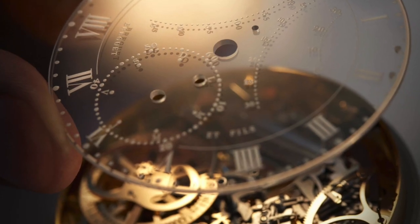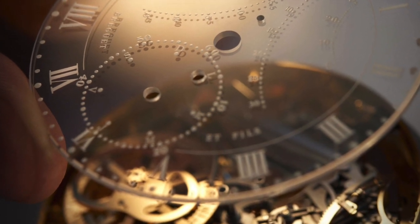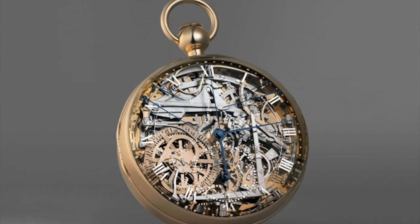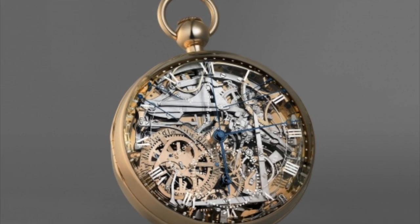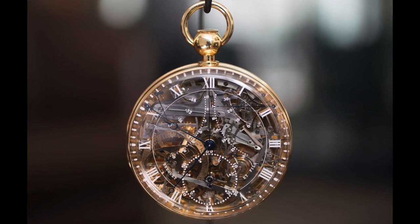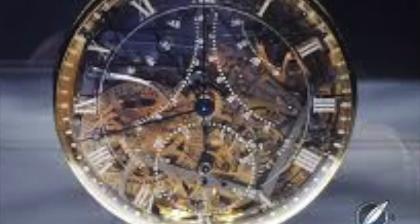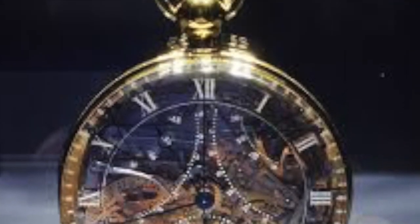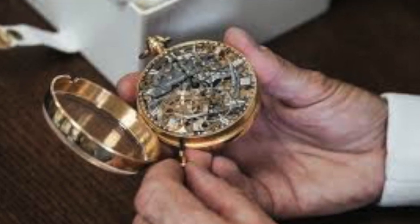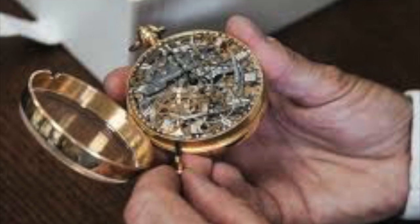We've reached the top 3, and at number 3 is the Breguet Grand Complication Marie-Antoinette at $30 million. Encased in gold and displaying the intricate mechanics inside, this beautiful pocket watch was allegedly commissioned by an ex-lover of Marie-Antoinette, the French queen. Work began on the watch in 1782 and it took the best part of 40 years to make. It was completed in 1827, and the result was a true masterpiece of design and technology, containing every function available at the time. Now that's a gift and a half.